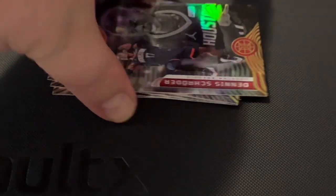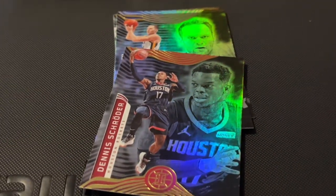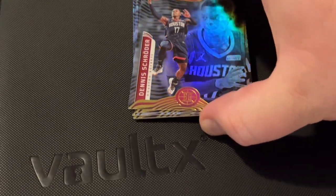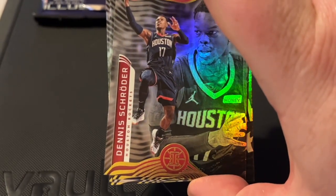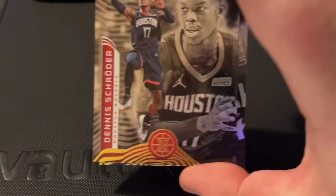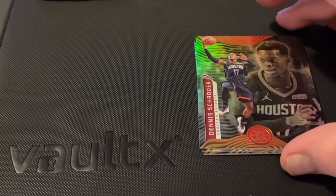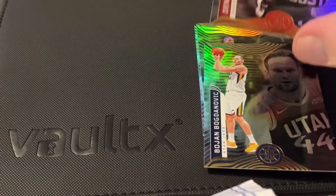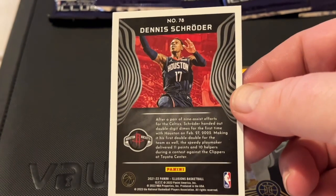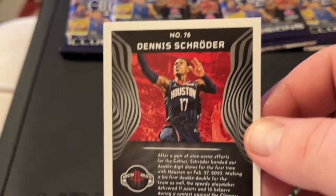I'm not really up to speed on my current basketball stars — I mean, I know some but not all of them. So it looks like the first player we have is Dennis Schroeder. These cards are beautiful — look at that, it's almost like holographic. The back of the card: Dennis Schroeder, number 78 from the Houston Rockets.